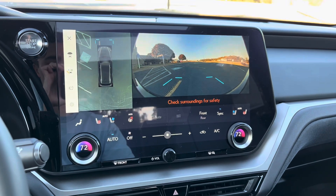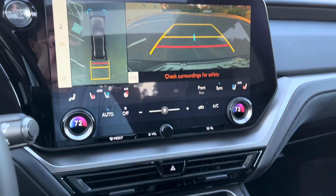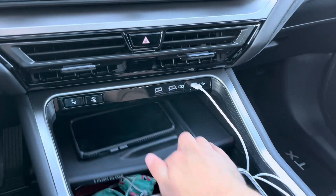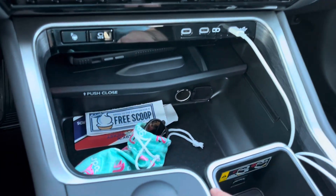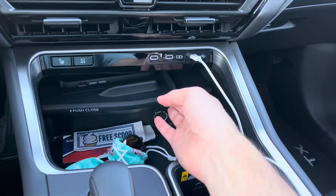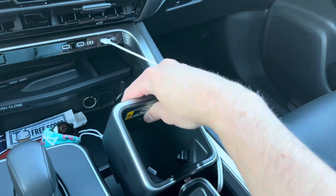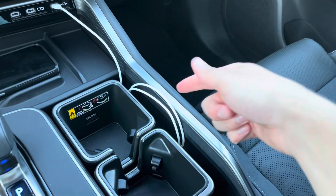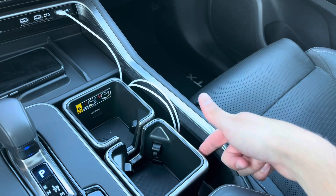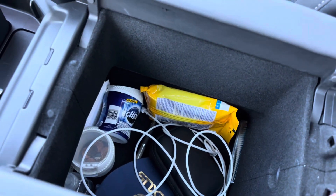Down below that, I've got a wireless charge pad and a huge under-console storage, with a 12-volt power outlet and removable cup holders. If you wanted to remove all your cup holders you could expand the storage space. There's a nice little storage tray off to the right which will fit an iPhone, plus more storage back there, and a butterfly-style opening center console which is very deep and felt-lined, fitting a lot of stuff.